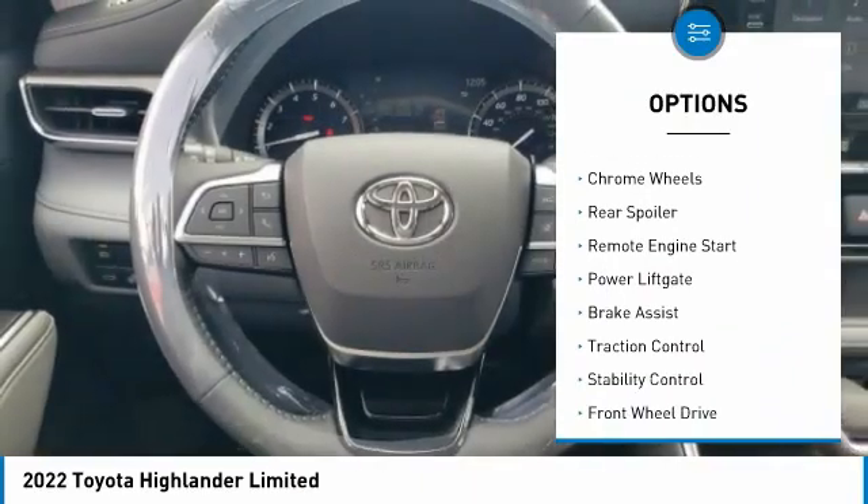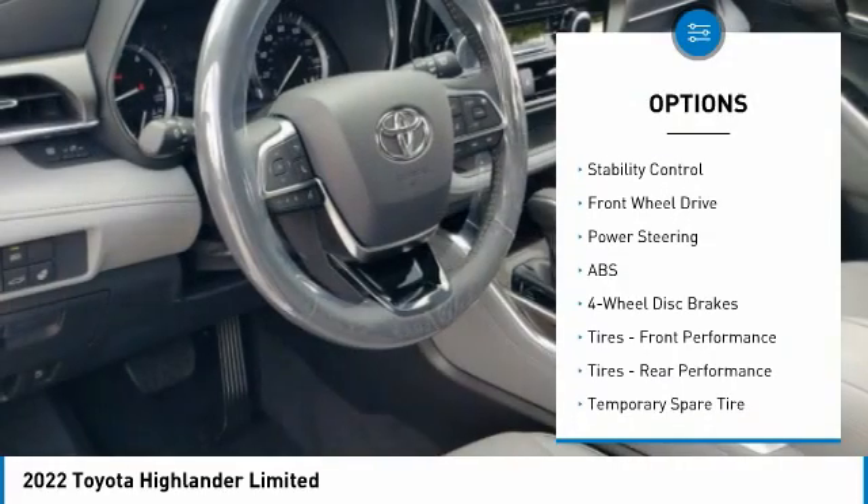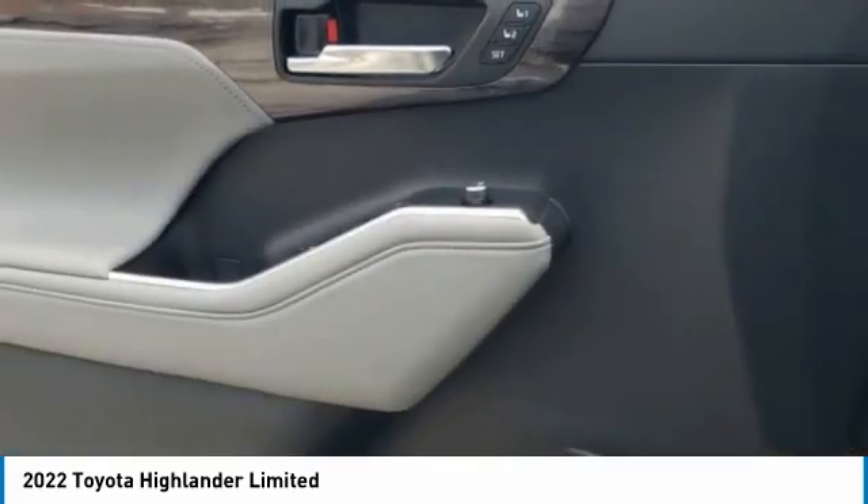blind spot monitor, heated mirrors, chrome wheels, rear spoiler, remote engine start, power lift gate, brake assist, traction control, stability control.